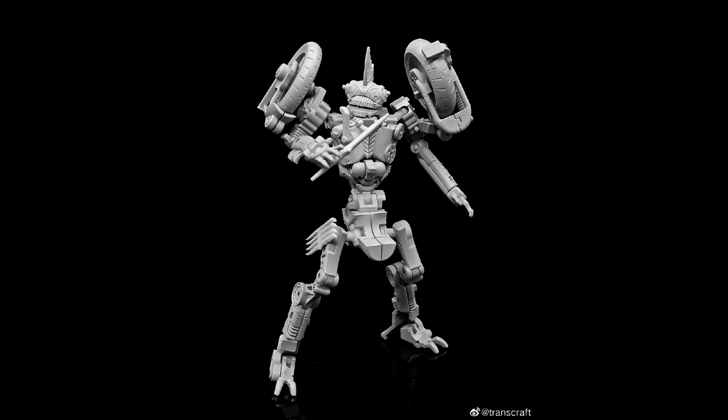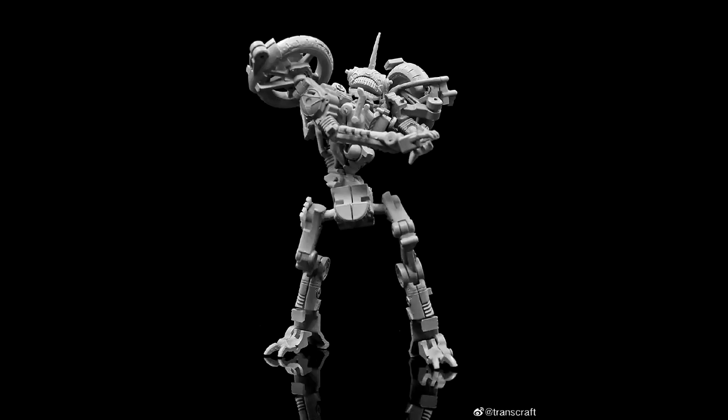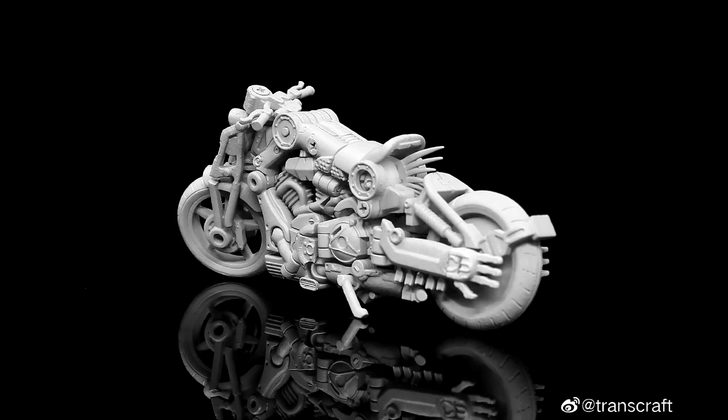Last but not least on the MP scale stuff, it looks like we got a new company called Transcraft and they have a new Mohawk. This is from The Last Knight, which is a weird one to start with, and I've never really seen anything from Transcraft before. This is their masterpiece movie-scaled figure. Mohawk had a little role in The Last Knight movie — the motorcycle mode doesn't look bad and he looks very articulated. So if you want a Mohawk figure, your prayers have been answered.